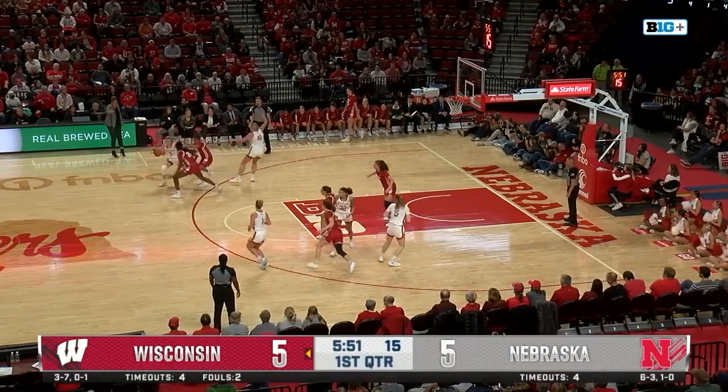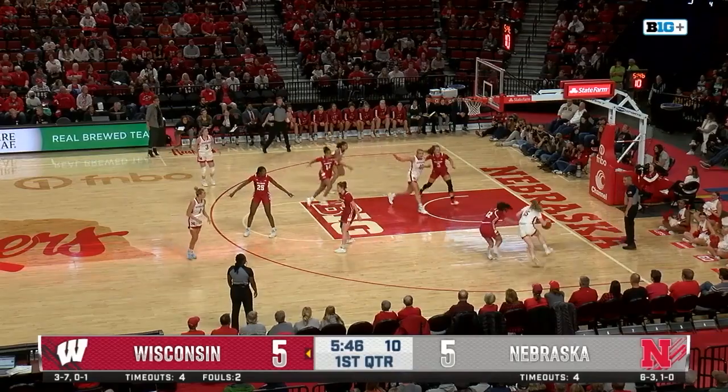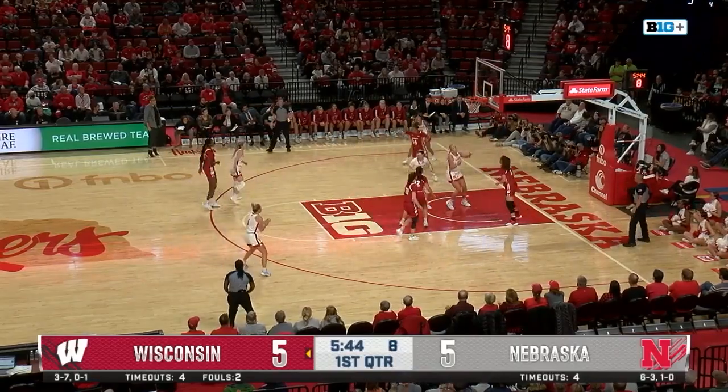Markowski swings it over to Widener. Widener gets double teamed. She feeds it right back inside to Markowski. Now Moriarty drives baseline, puts it off the glass and in.